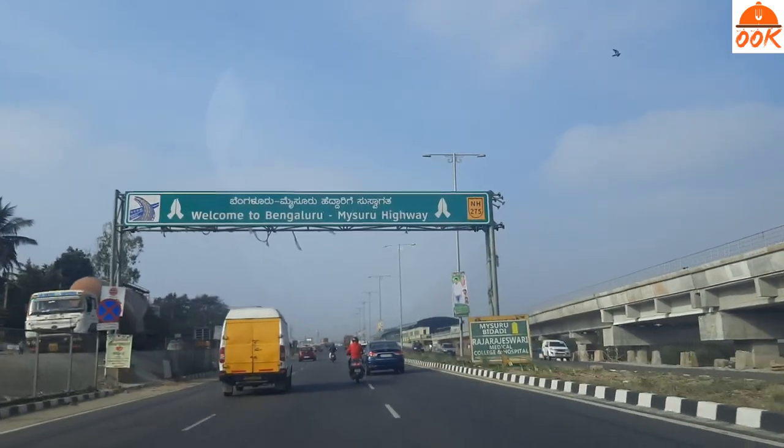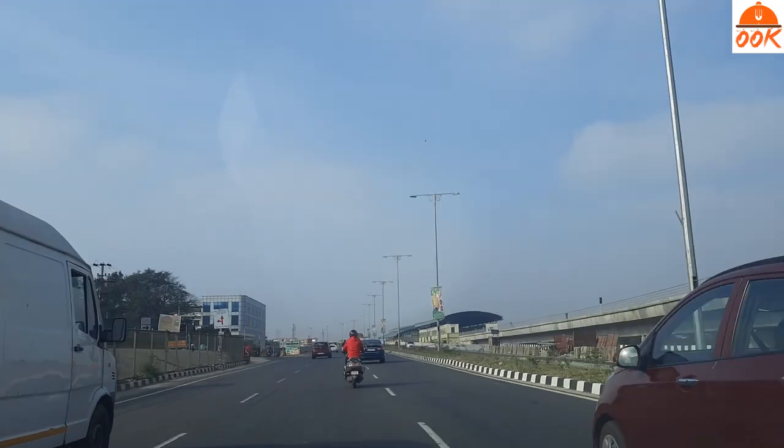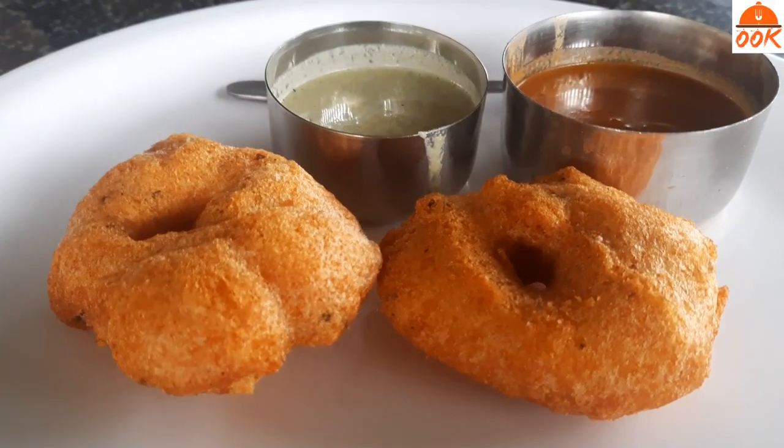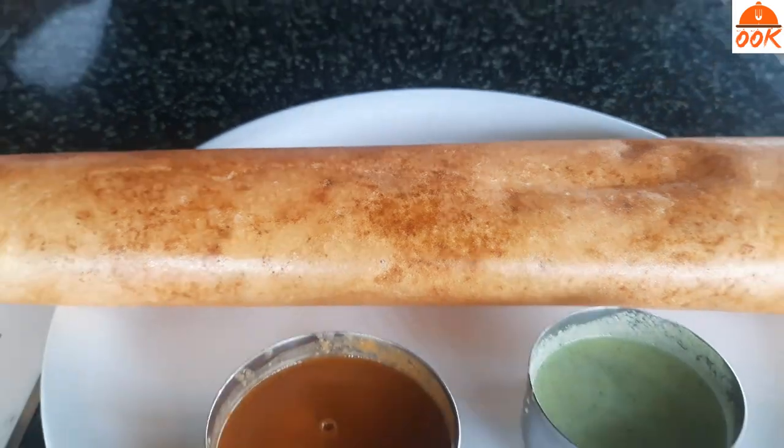In today's video, I am sharing with you our stay at Bandipur. We started from Bangalore in the morning and took the famous Bangalore-Mysore Highway. One drawback of using the highway is you miss the eateries. We were super hungry as we did not have breakfast, so we took a quick stop at some random breakfast place and had some vada and masala dosa, which was okayish.